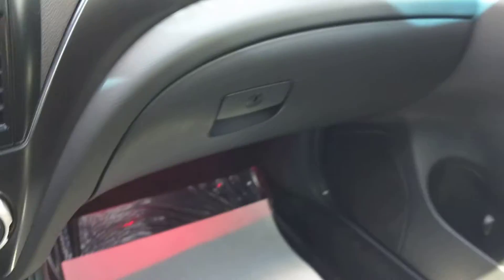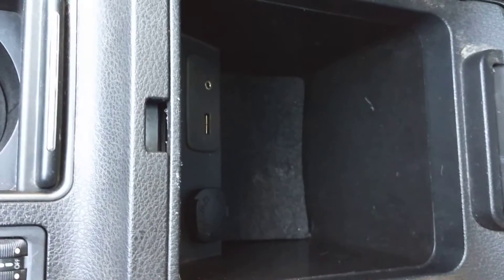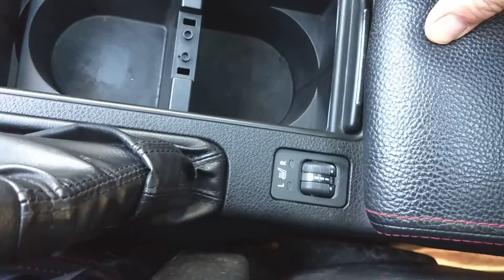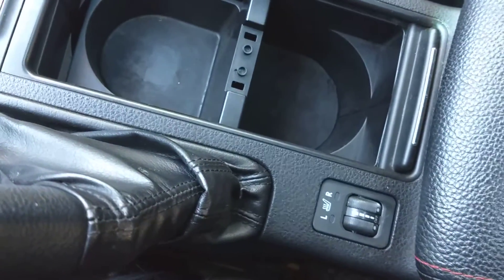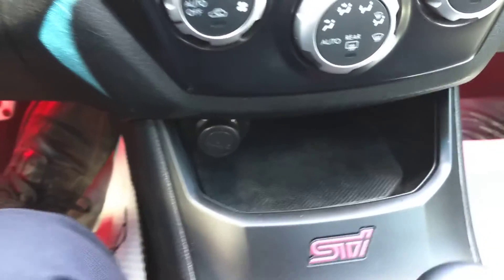Nice big glove box, cup holders in the center, and an opening center console with a USB auxiliary and a 12 volt charge. The seats are heated, and there's another 12 volt charge as well.